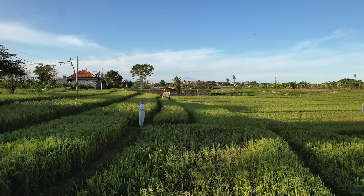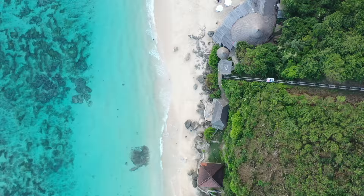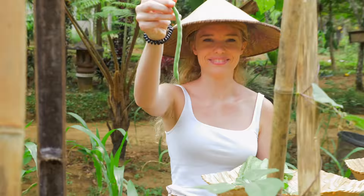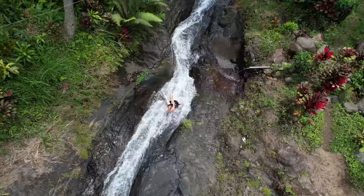After living in Bali for over a year, we've compiled a list of 50 things to do to have the best time in Bali. Whether you're going for one week or one year, try to do as many of these things as possible. Some are well-known activities and some are hidden gems.